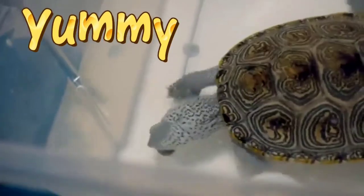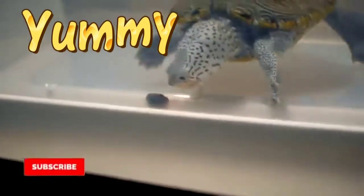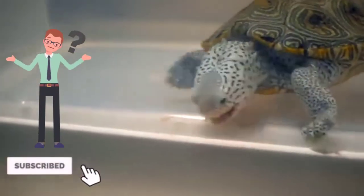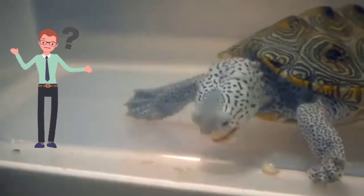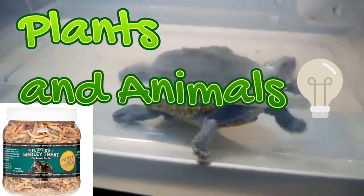Here you can see Juju eating a snail because they love snails — in the wild, that's what they eat. But they are omnivores, just like humans. What does omnivores mean? It means they can eat fruits, vegetables, and also meats. They like plants and animals, but not the same animals that we like — they like worms, crickets, shrimps, all the stuff that we don't like.